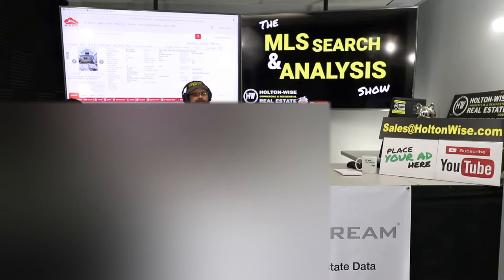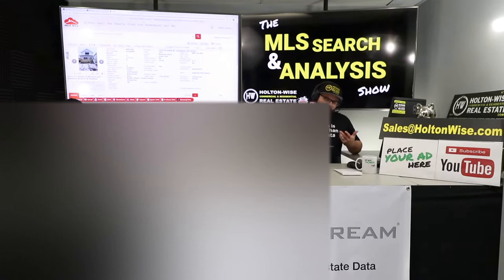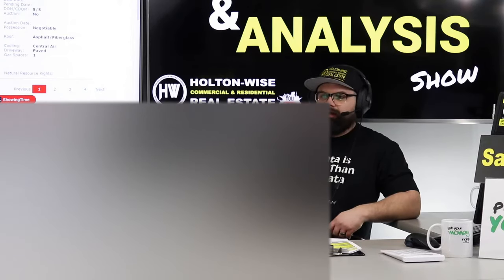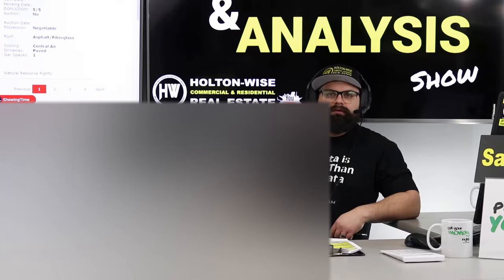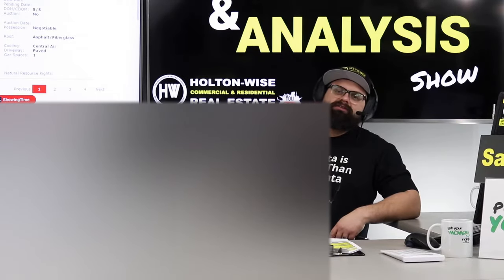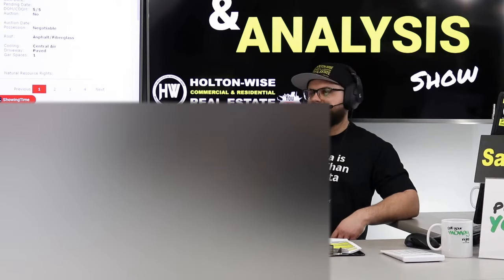Every seller thinks their house is special for some reason — it's not. You get Joe Schmo seller who thinks his house is better than all the others even though they're all the same. Then you get Joe Schmo agent who just agrees to list at $90K. Want to know why? Because Joe Schmo agent gets paid when the house sells, and to sell a house you've got to list it first.